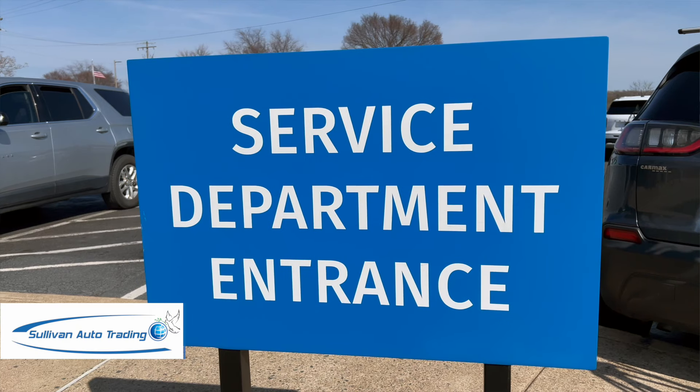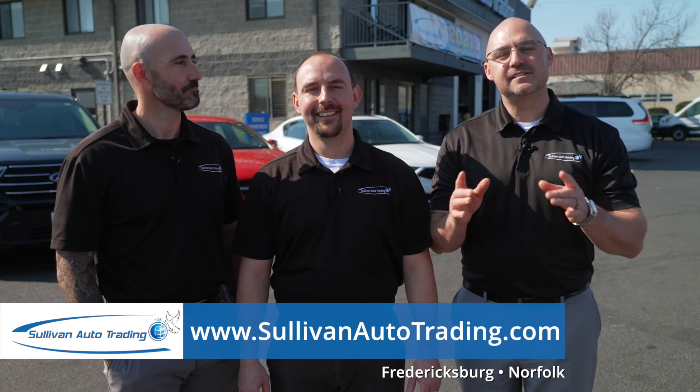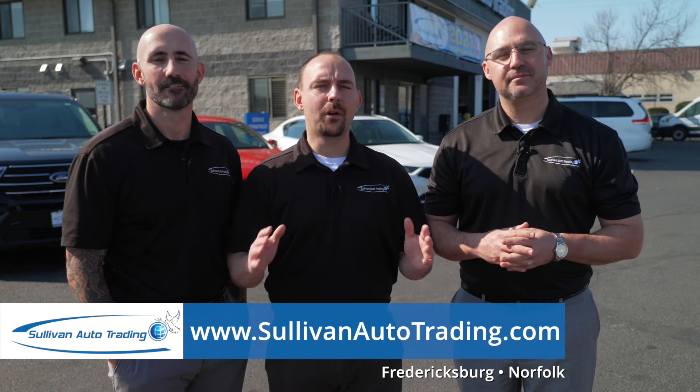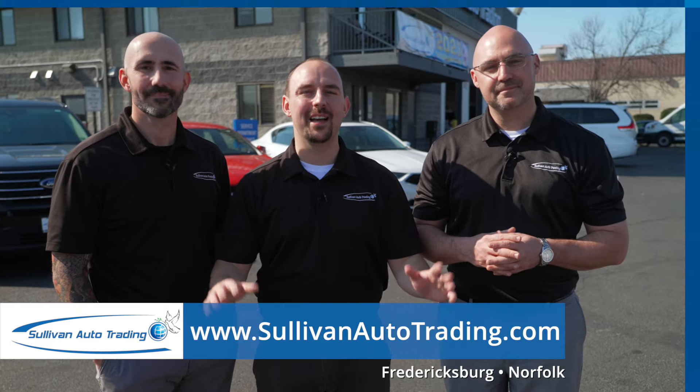While it's no secret that Sullivan Auto Trading sells used cars, we'd like to introduce you to our service center. Regardless of what you drive, the Sullivan Auto Trading Service Center is ready to take care of you. Need a quick oil change? We can get your vehicle serviced and back on the road in no time.